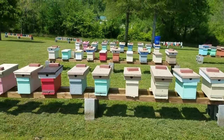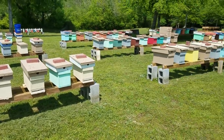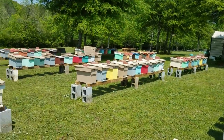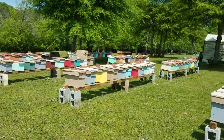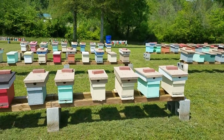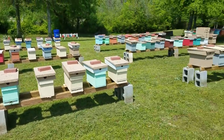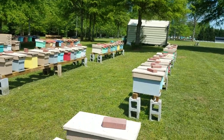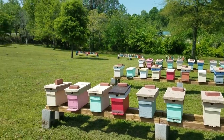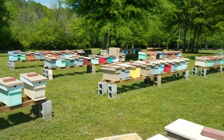Hey everybody, this is David again at Barnyard Bees. I've got an idea for another video I want to share. Anytime I'm out here in the bee yard I never plan the videos - when I come across something I think needs to be shared or people don't know about, I'll pull my phone out and record. The yard's cleaned up today, got the son-in-law to weed eat for me, mowed everything - looks a lot better than it did in yesterday's video.